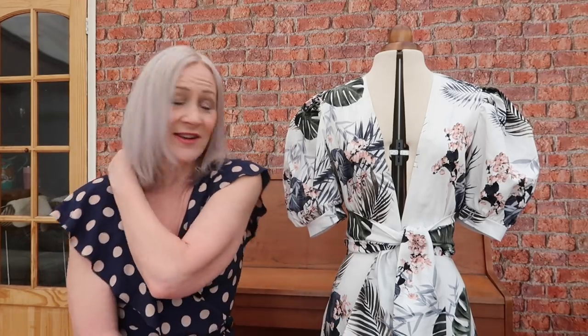Hi everybody, welcome back to my channel. My name is Rachel and this is Stitched Up. Today is going to be my Frugal Frocks 2021 challenge reveal, and here she is — the Poppy dress that I told everybody I was going to make when I made my plans for the Frugal Frocks challenge vlog back in early March.